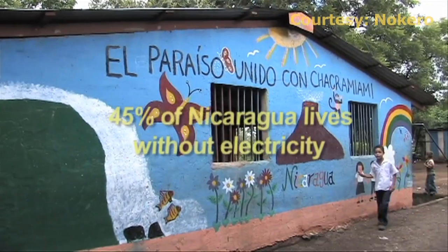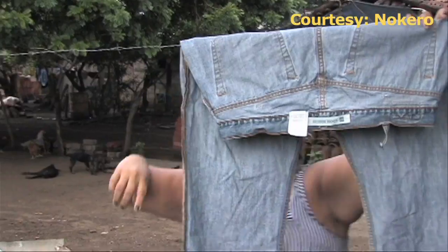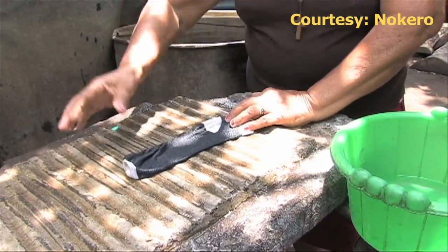The small town of Chakraseca in Nicaragua is among the first places in the world to try the product.